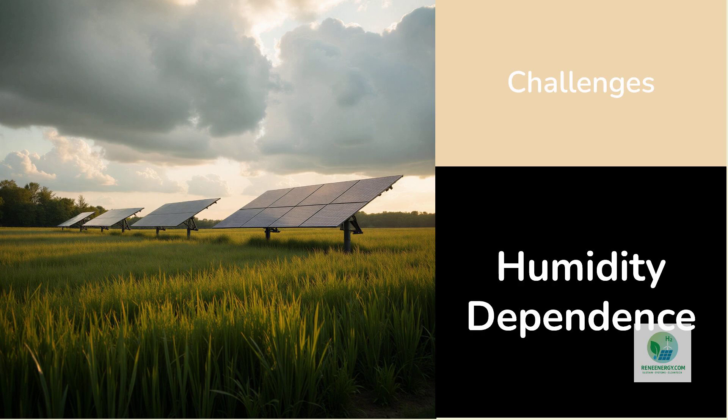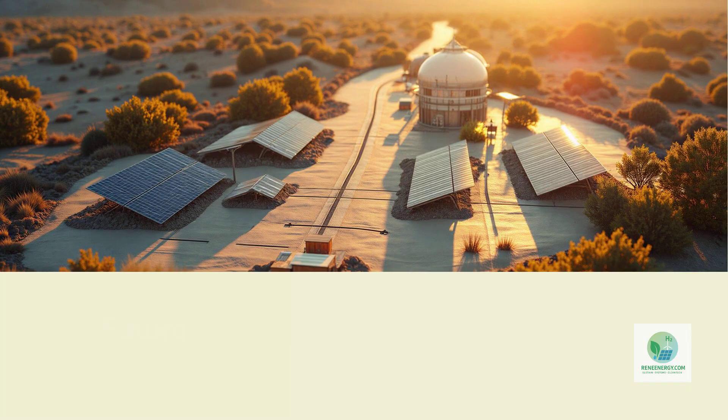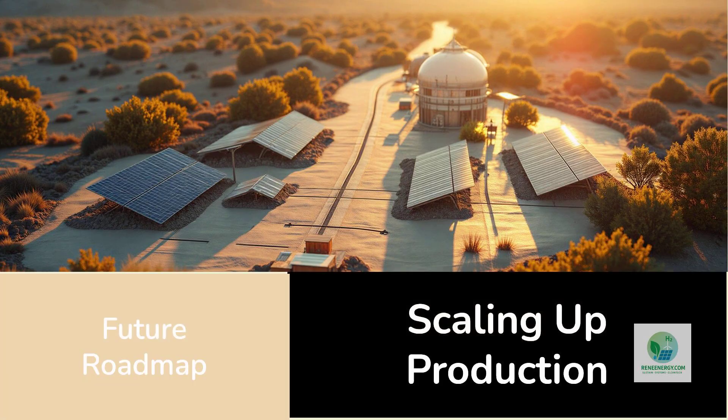That said, demonstration projects in Belgium indicate the system works effectively in temperate climates, with humidity levels far from tropical. One of Sol-Hyde's strengths is their roadmap — they plan to scale from early pilot systems to larger parks that integrate 2 megawatts of solar power with tens of kilowatts of hydrogen production.